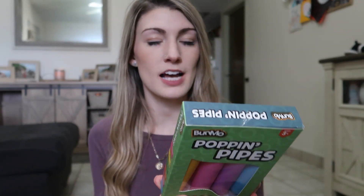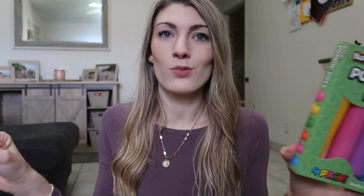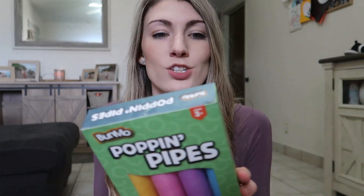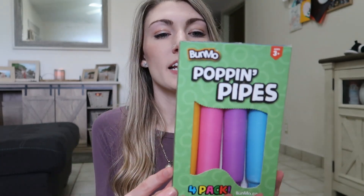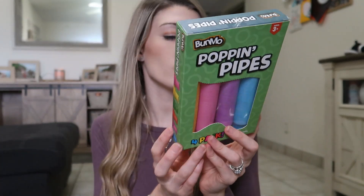Another stocking stuffer I got him are these popping pipes. They say three and up, but my son loved them — we had them at our cousin's house while traveling. They're basically pipes you can pull and push apart; they make a tunnel-y noise and you can connect and bend them to create all sorts of shapes. Really he just likes to pull them apart and make you put them back together, or he wears them as a bracelet. They're really inexpensive and just a fun time killer.